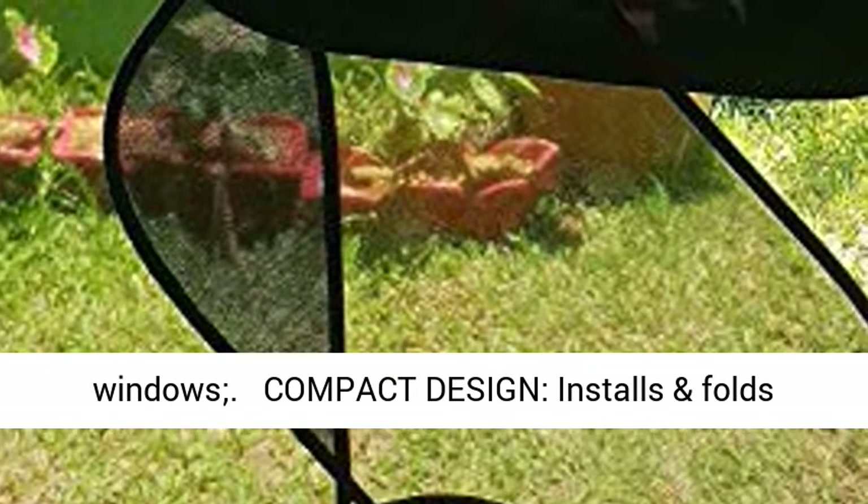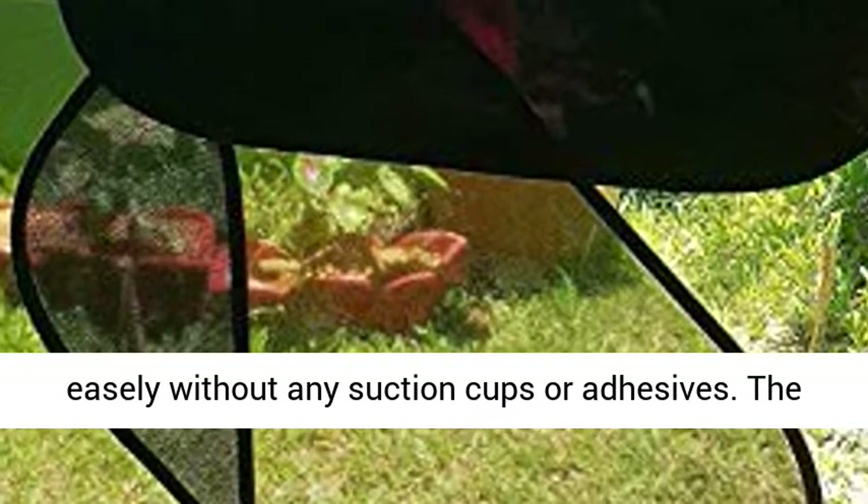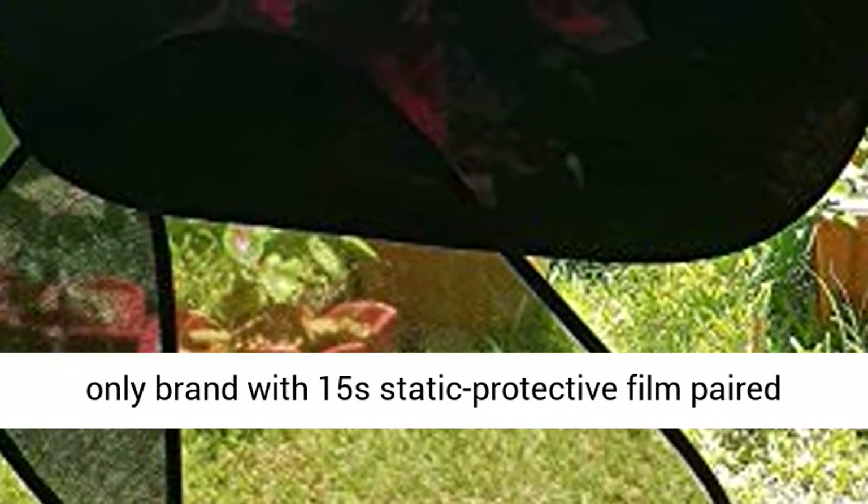Perfect for cars, SUVs, trucks, vans, minivans, or any large windows. Compact design — installs and folds easily without any suction cups or adhesives.